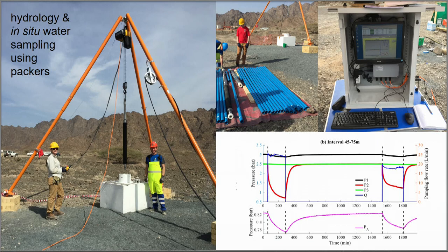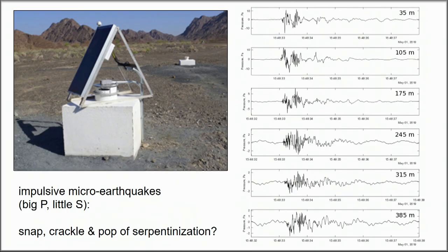That's probably good for us. And then the latest — and maybe one of the most exciting — thing: Rob Sohn has installed a bunch of hydrophones in one of these boreholes.